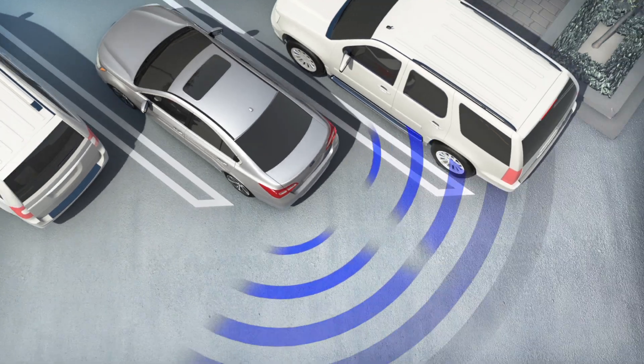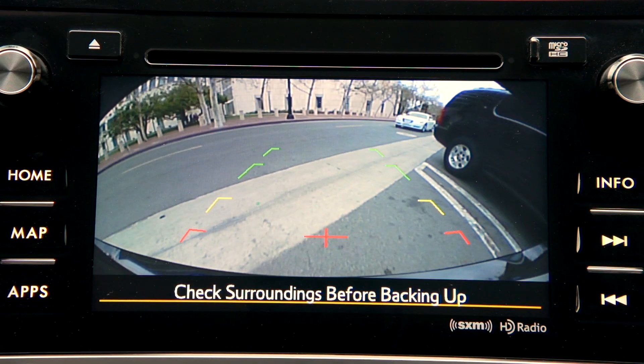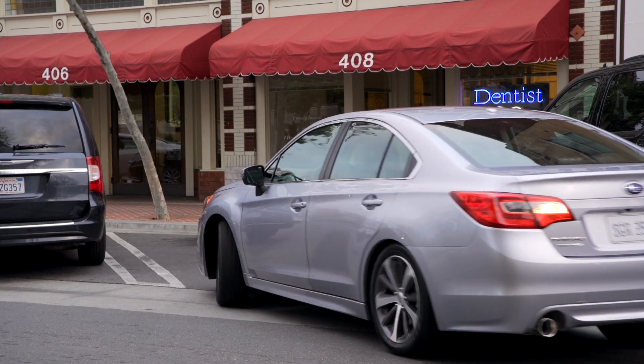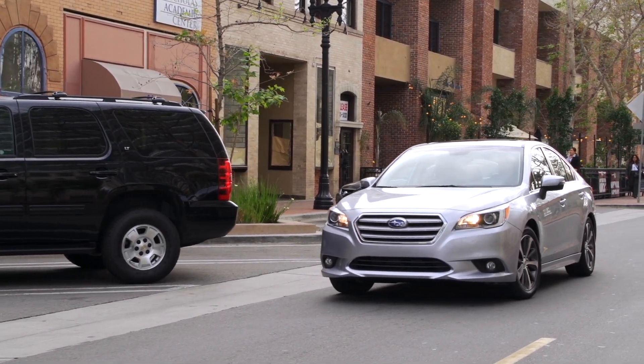If Rear Cross Traffic Alert senses traffic approaching from either side as you are backing up, it will alert you with a flashing visual indicator and an audible warning, giving you time to stop and avoid any approaching danger. That extra awareness can really come in handy in situations like these.